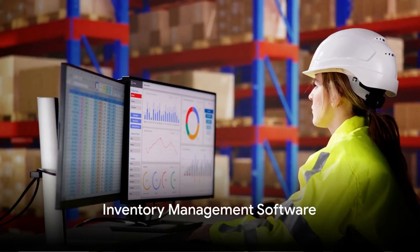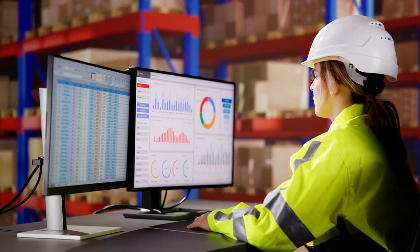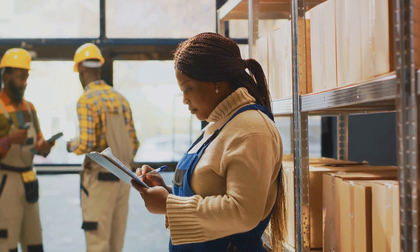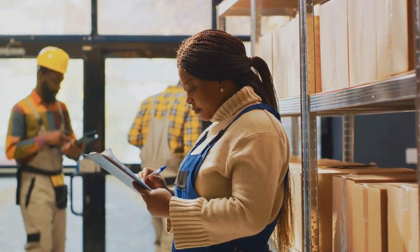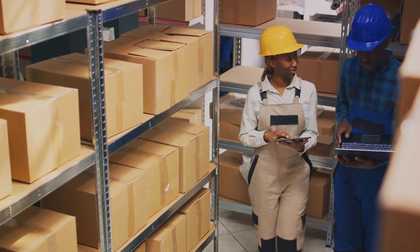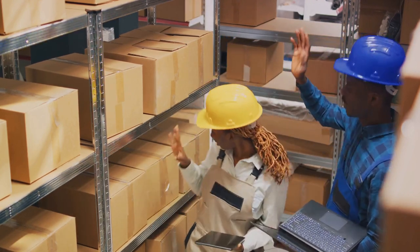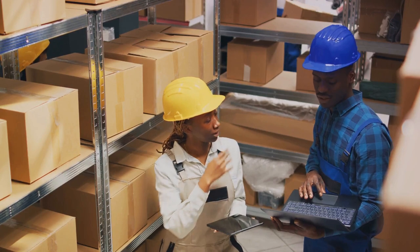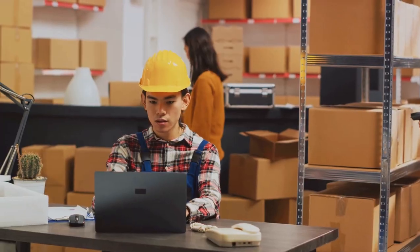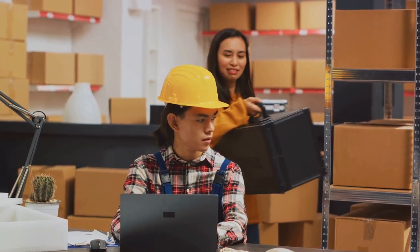Keeping track of your inventory is crucial, and that's where inventory management software comes in. This savvy tech tool is your virtual stockroom supervisor, diligently keeping tabs on your product levels and ensuring that your store never runs out of stock. Popular options like Tradegecko and Zoho Inventory provide real-time visibility into your inventory, automate the stock management process, and help prevent the dreaded overselling scenario. With the right inventory management software, you'll never have to worry about overselling.